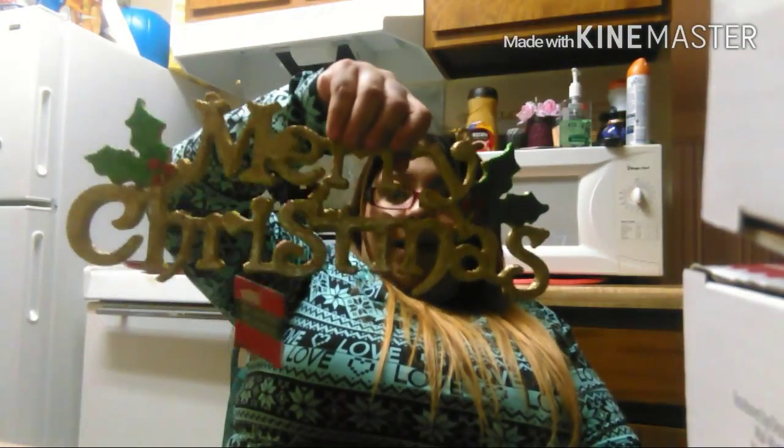From Dollar Tree I grabbed this — it says 'Merry Christmas'. I don't know if I'm going to hang it inside or outside. All this glitter! Then I grabbed two of these pencil decorations with little Christmas presents on them. I'm going to hang them around where my TV is, all around it.